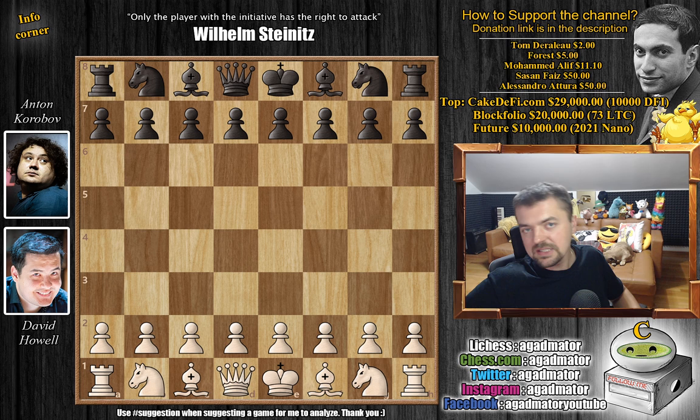This game is a really short one and it shows you the power of the light square bishop when playing the Queen's Indian defense. So let's check it out.